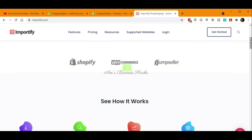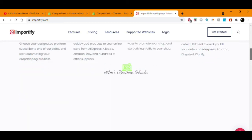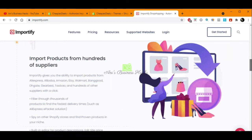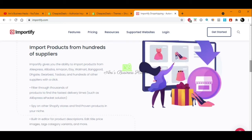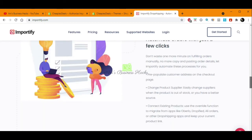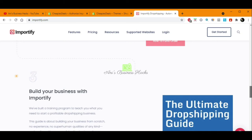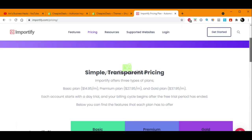Here we'll see how it works with these three e-commerce platforms. First, we get Importify, then find products to sell, drive traffic, and automate our business. We can import products from hundreds of suppliers, spy on other Shopify stores to find proven winner products, and automate orders with just a few clicks.